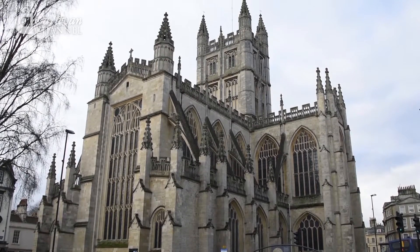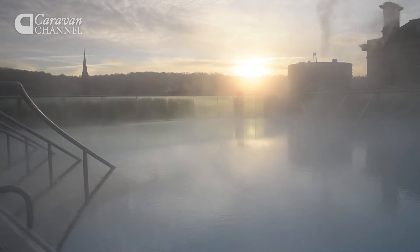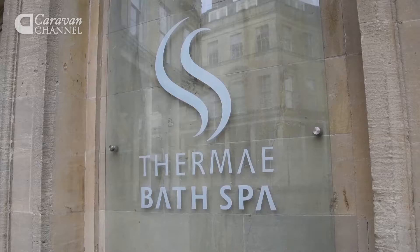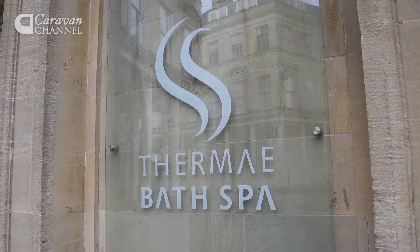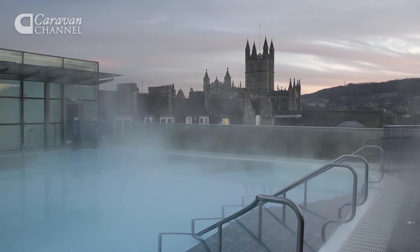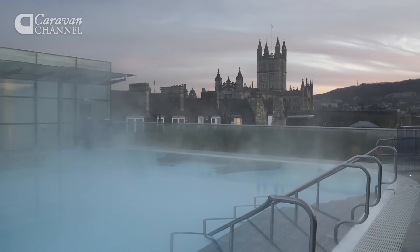Caroline would also suggest a tour of Bath Abbey, taking in the views from the tower — they do tower tours. And if you have a bit of extra time, she recommends going to the Thermae Bath Spa, where you can soak up the natural waters from the natural source and take in the 360-degree views of Bath from the rooftop swimming pool.